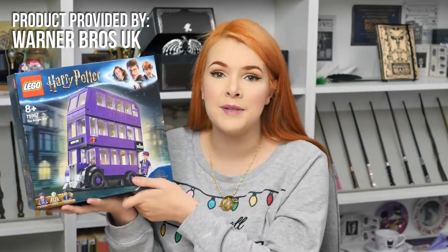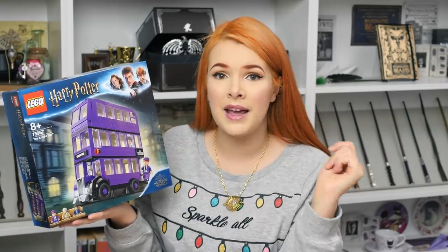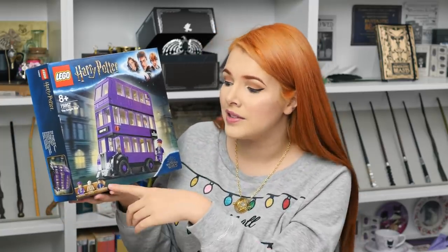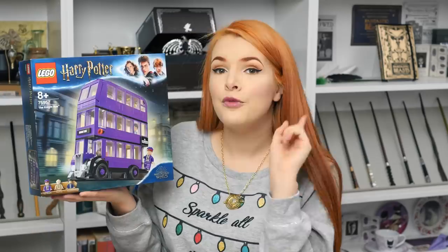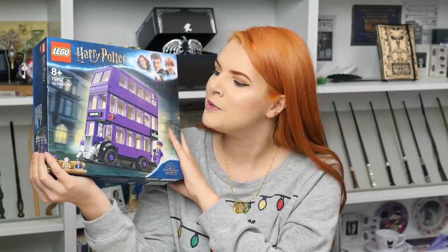Something I personally enjoy doing at Christmas, especially with family, is building Lego. Lego is for all ages and it's just a lot of fun. I recommend the Harry Potter Night Bus — by far my favourite Harry Potter Lego set. It's a really nice size to display on your shelves and it comes with minifigures: Stan Shunpike, Ernie Prang, and Harry Potter. The Night Bus goes for around £35, which is $46 in the US or €41.